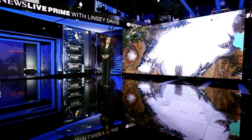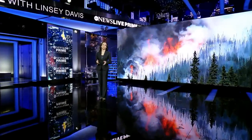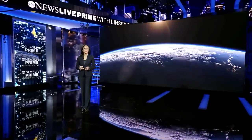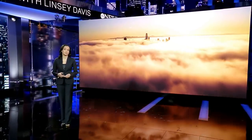Temperatures are skyrocketing. Large swaths of the planet are becoming uninhabitable. The largest mass migration in our planet's history is on the verge of happening. But what if there was a way to stop it all and cool our planet? Would humanity try it, and what would the consequences be?